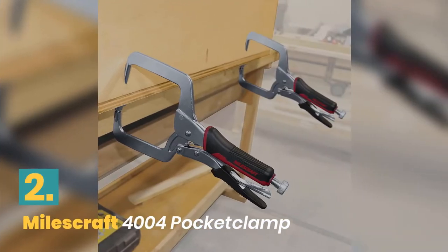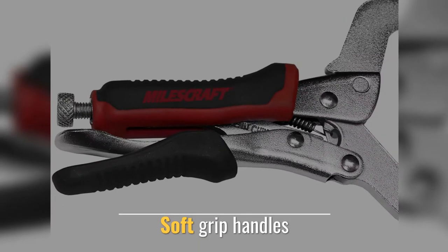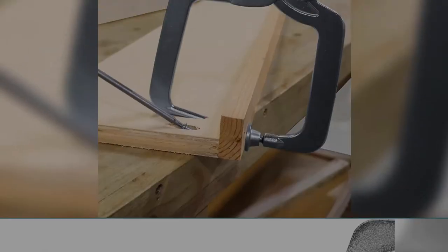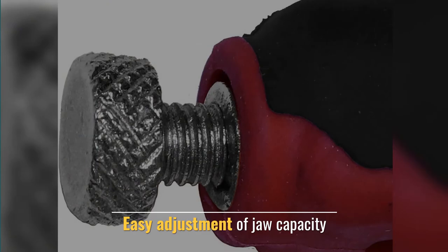Number 2: Milescraft Pocket Clamp. Fits a variety of material thicknesses. Soft grip handles. Thumbscrew allows for quick and easy adjustment of jaw capacity.